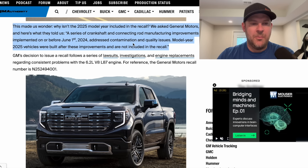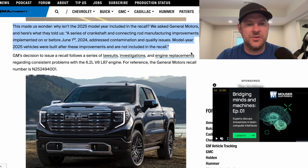Your L87 from 2019 is not part of the recall because it did not have Dynamic Fuel Management — it had Active Fuel Management. As of right now, the recall from General Motors and NHTSA is only 2021 to 2024 engines with Dynamic Fuel Management, not the 5.3 and not the 2025. Why isn't the 2025 model year included? GM told GM Authority: a series of crankshaft and connecting rod manufacturing improvements implemented on or before June 1st, 2024, addressed the contamination and quality issues. Model year 2025 vehicles were built with these improvements and are not included in the recall.